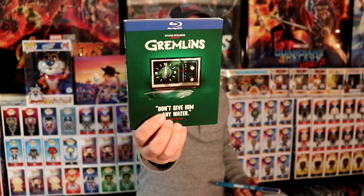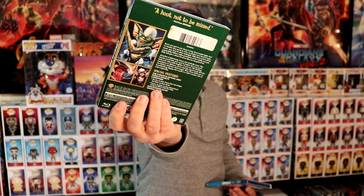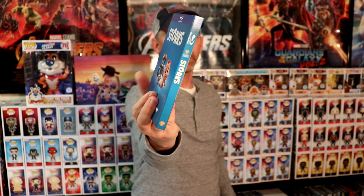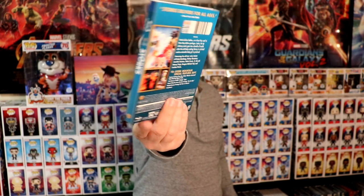And also the Gremlins with this nice looking green slipcover. Then one oddball that I saw was Storks. I had not seen any kind of animated movie from these titles before, so I thought that was kind of unusual — but I did not have this one in the collection, so very happy to have that one.